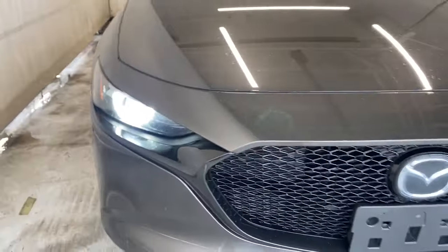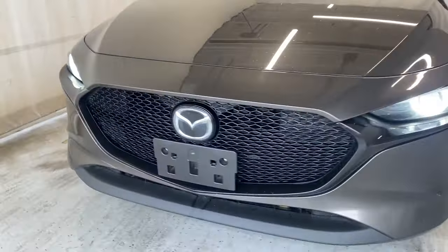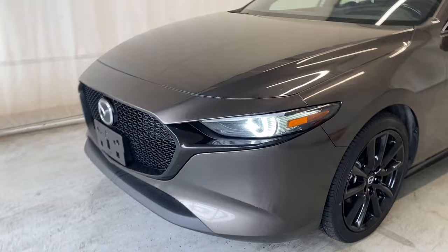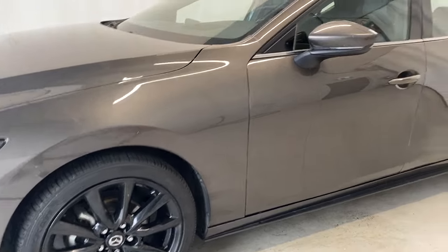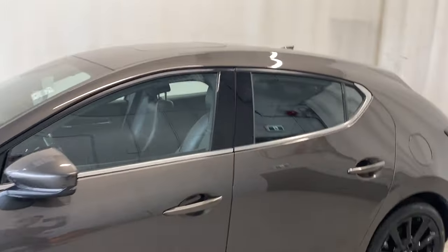To the front we have our LED headlights. Nice gloss black finish grille with our Mazda badge in the middle — super clean looking. We have our gloss black alloy Mazda rims which look super good with this titanium gray. Paint matching door handles all around this unit.